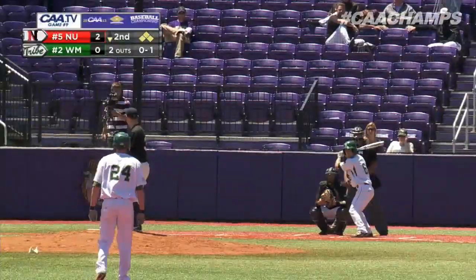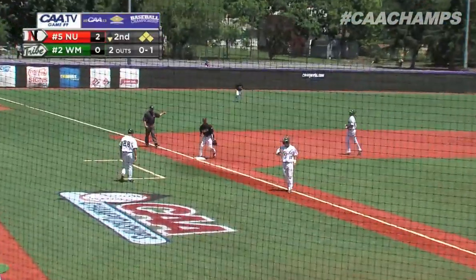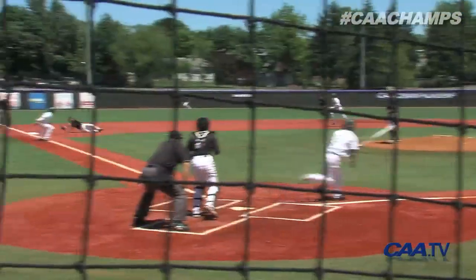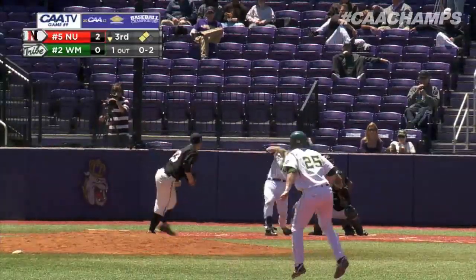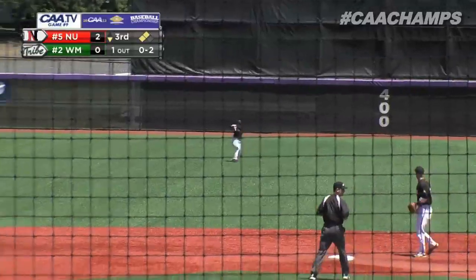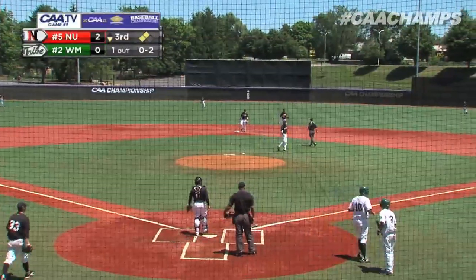He's at the plate with the bases loaded — line drive, this one's caught by Castaldi. He could have easily turned a double play but he only needed one, and he got it on the line drive. In this 2013 tournament, a ball into center field — will it get down? Yes it does, and the Tribe is on the board. Only one run will score on the play, so the error factors in.